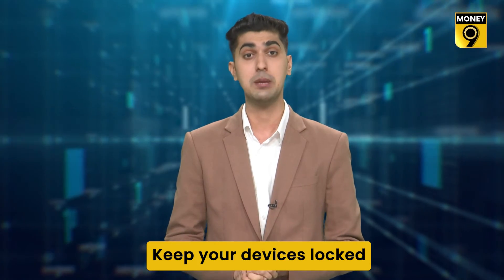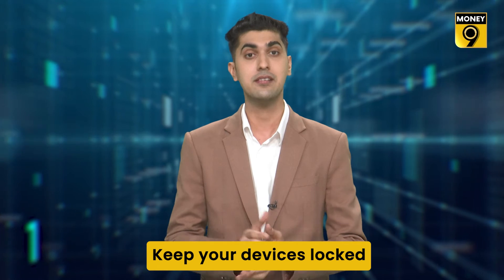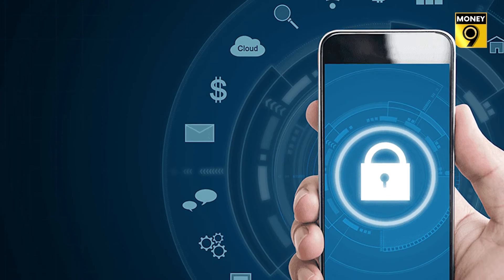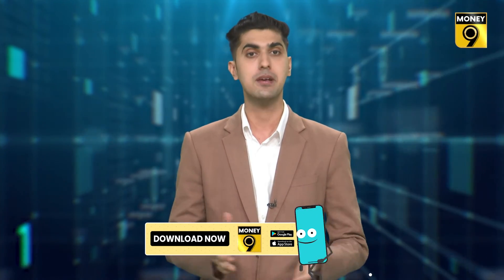Number four: always make sure to keep your devices locked at all times, especially when you are in a new place and don't know a lot of people. Apart from all the banking and payment apps, you have many other important apps on your phone through which hackers can access all your banking information. For your own personal safety, you can add an extra layer of security by putting an additional lock on your banking, payments, email, and other important apps.